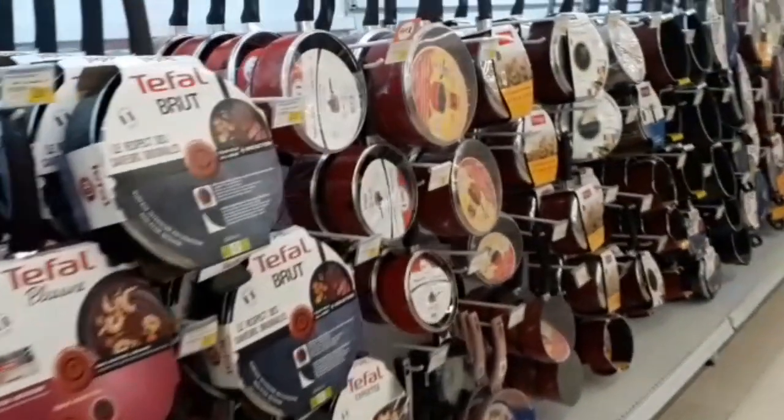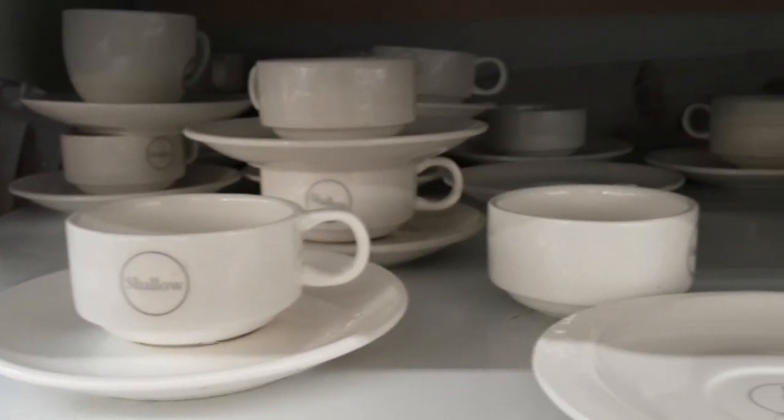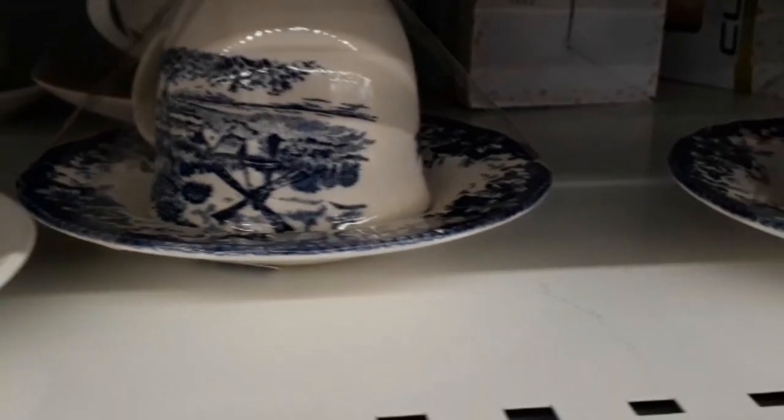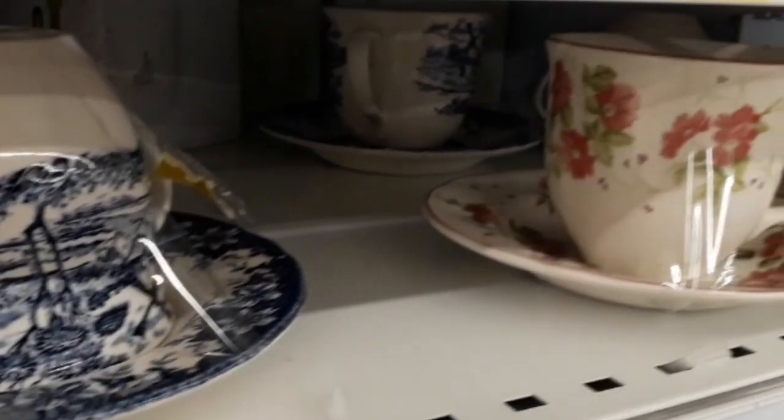Sauce pan, different sizes. Different types of tea cups.